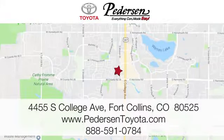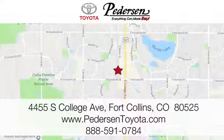We're conveniently located at 4455 South College Avenue in Fort Collins, Colorado, or online anytime at petersontoyota.com.